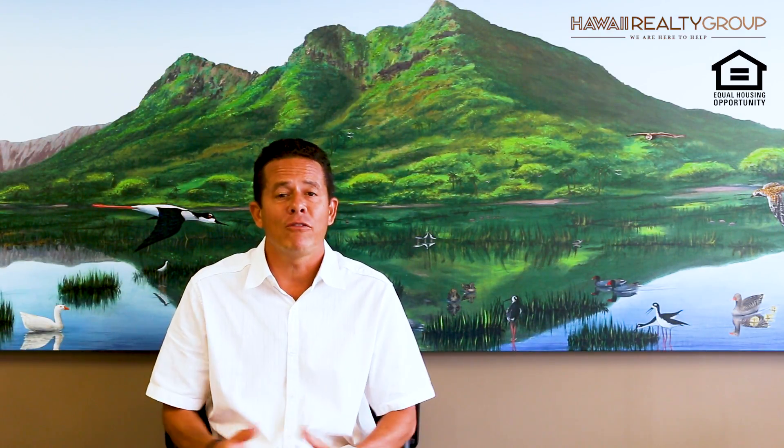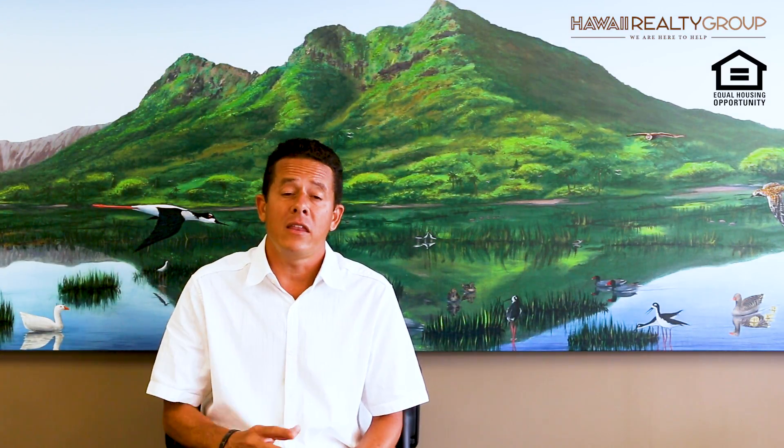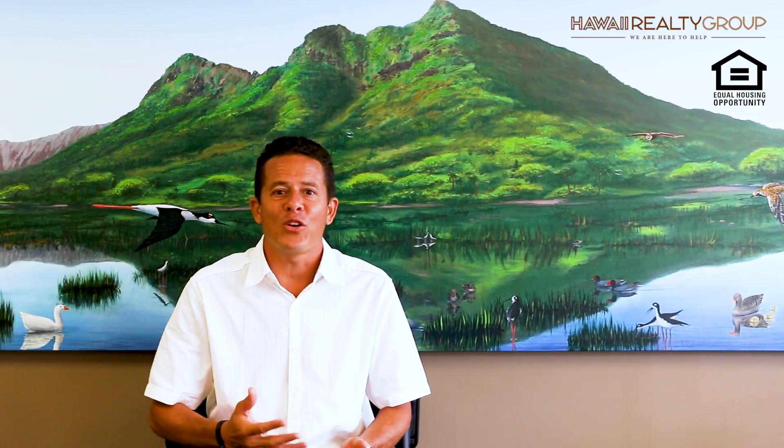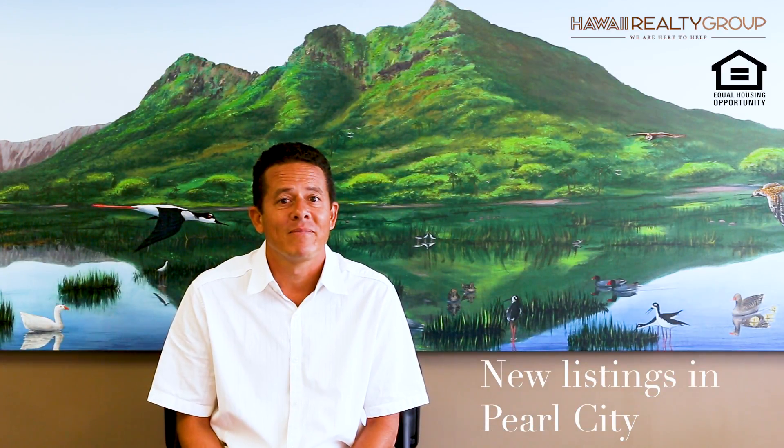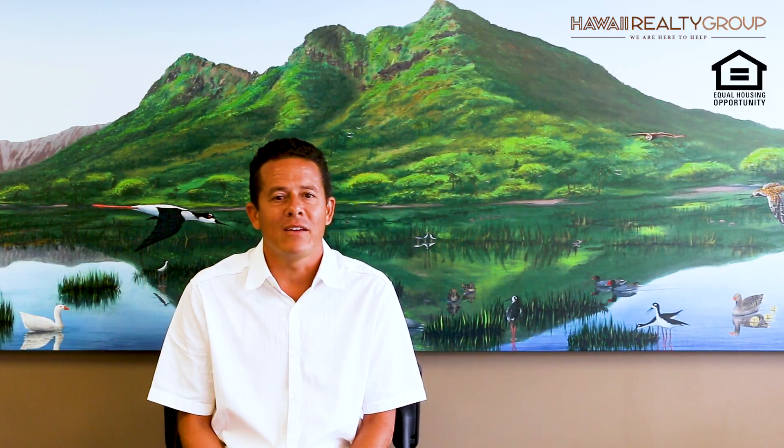I'm working back and forth between my buyer clients and these five sellers to see which of the five homes will work. You may ask what's going to happen with the other four homes — we're looking to list those properties for sale too. As you can see, marketing does work.